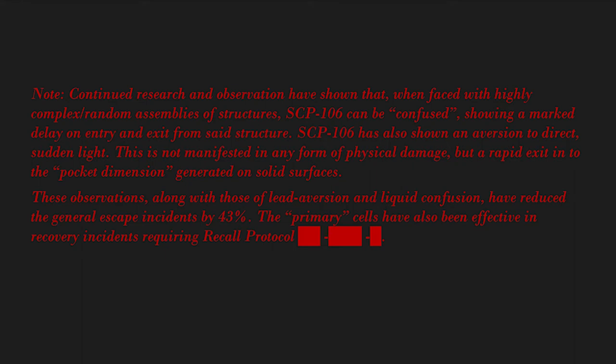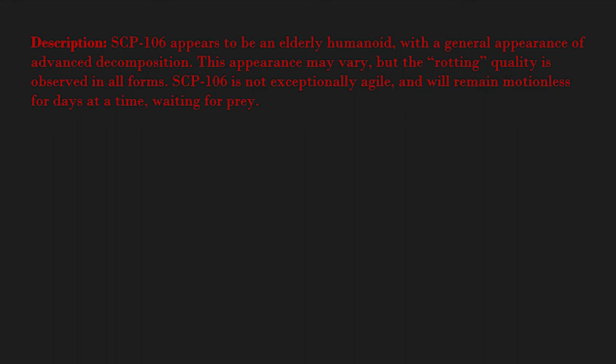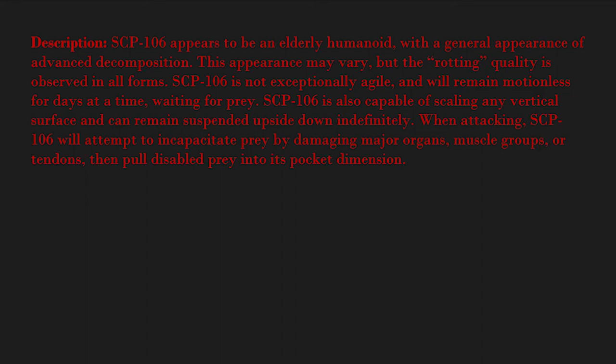Description: SCP-106 appears to be an elderly humanoid with a general appearance of advanced decomposition. This appearance may vary, but the rotting quality is observed in all forms. SCP-106 is not exceptionally agile and will remain motionless for days at a time, waiting for prey. SCP-106 is also capable of scaling any vertical surface and can remain suspended upside-down indefinitely. When attacking, SCP-106 will attempt to incapacitate prey by damaging major organs, muscle groups, or tendons, then pull the disabled prey into its pocket dimension.